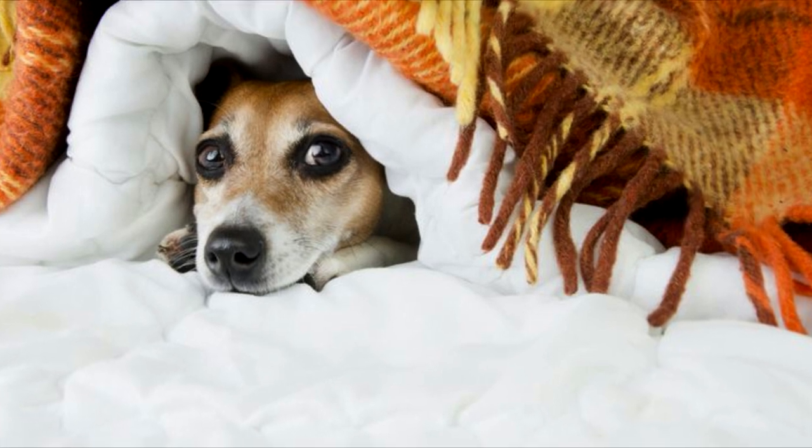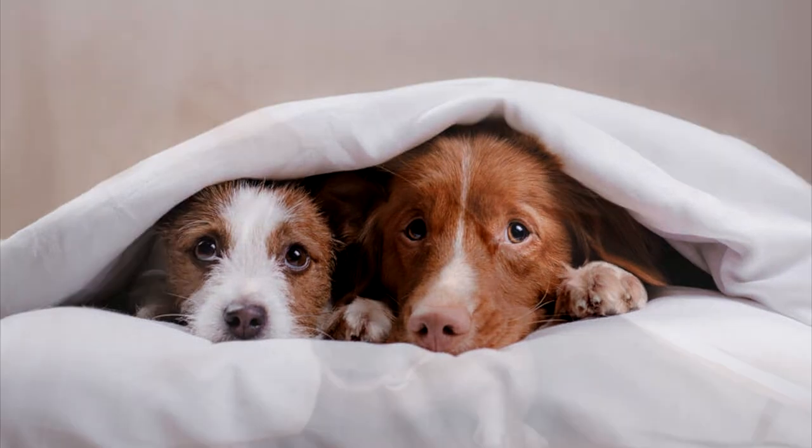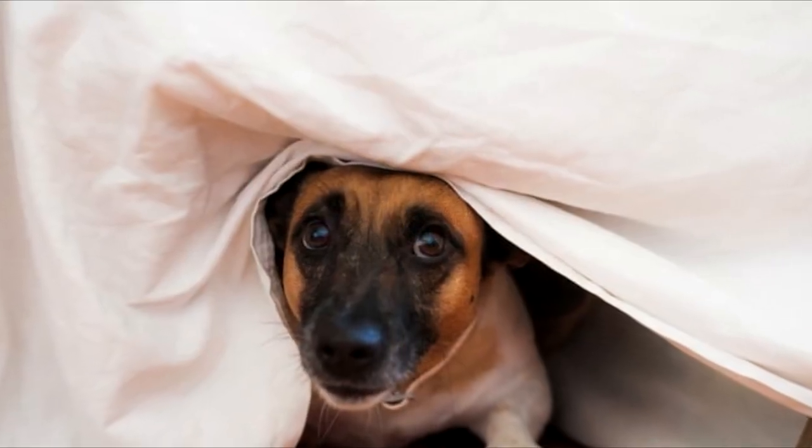Create a safe place. Find an interior closet or a room without windows, and fill it with your dog's favorite bed, so it's a familiar and comforting experience.